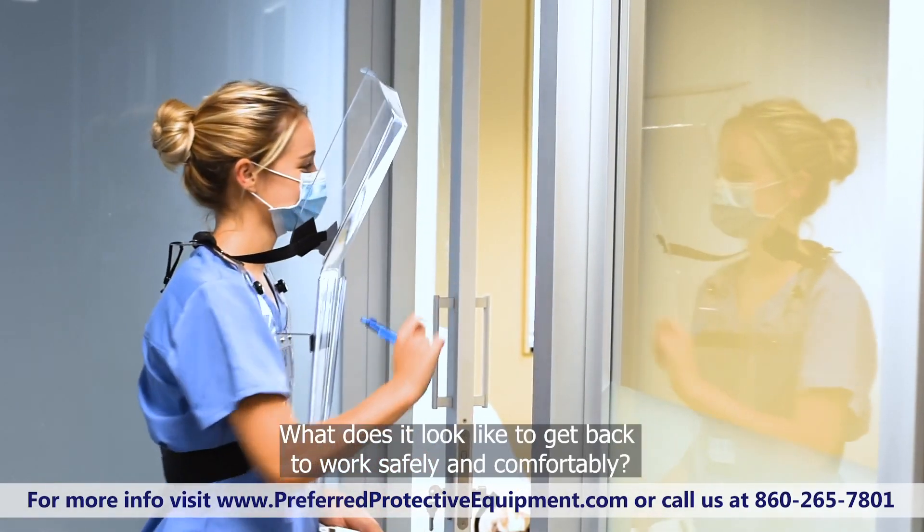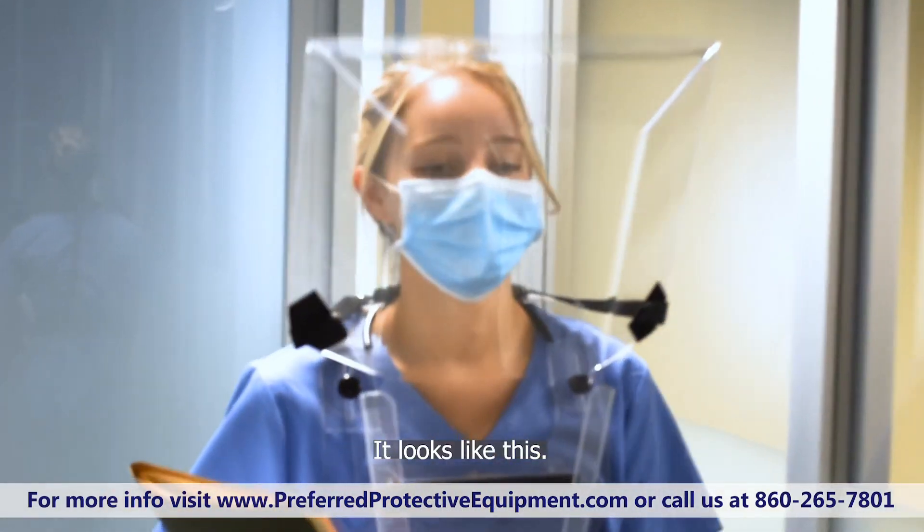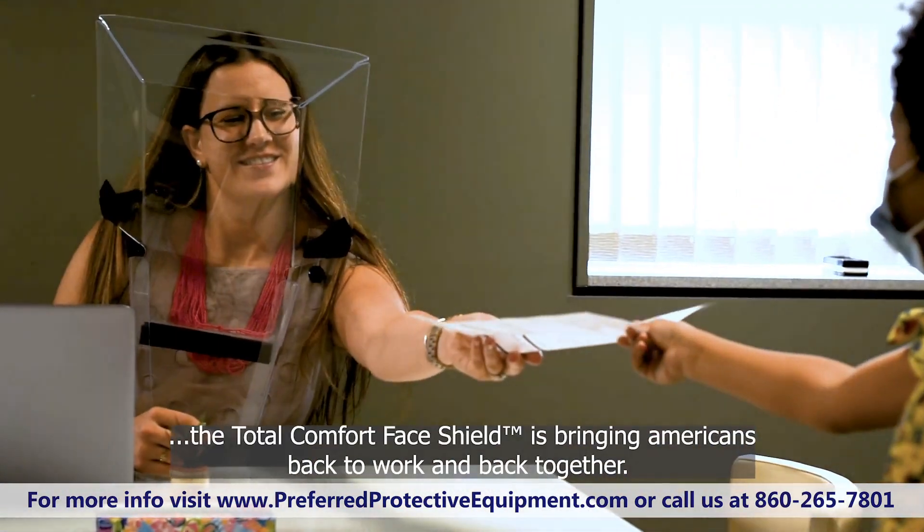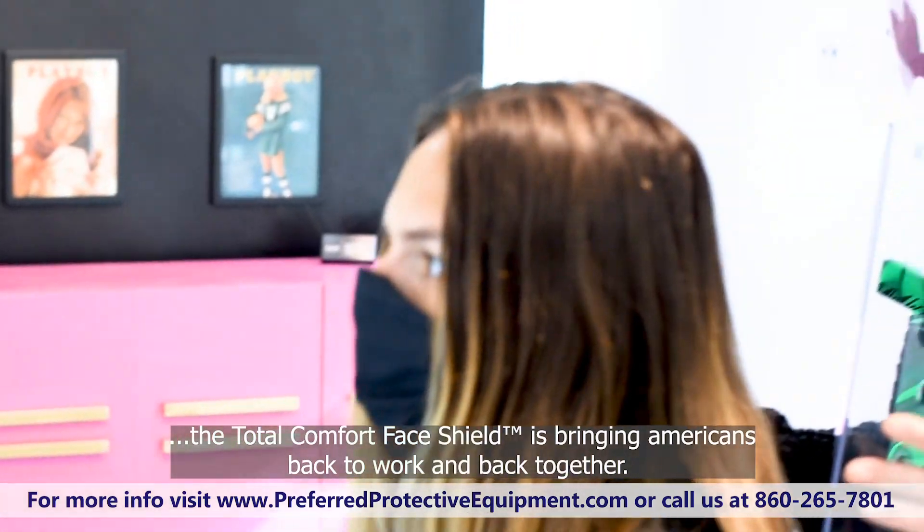What does it look like to get back to work safely and comfortably? It looks like this. Allowing for clear audio and visual communication, the Total Comfort Face Shield is bringing Americans back to work and back together.